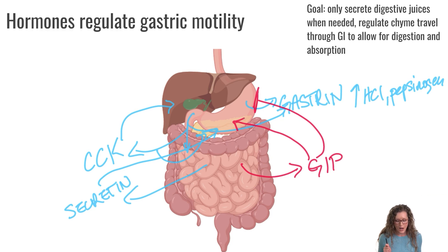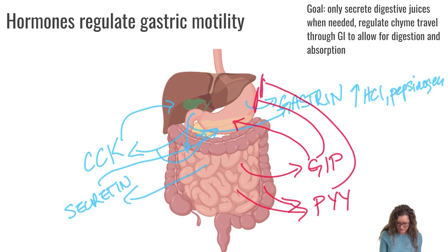The next hormone is PYY, which is secreted by the ileum and large intestine. PYY is secreted to inhibit gastric secretions and also inhibit secretions from the pancreas. Once fat has been processed all the way down to the ileum and even into the large intestine, this signals that we are done with the early part of digestion — telling the stomach to stop secreting gastric juice and the pancreas to stop secreting enzymes.